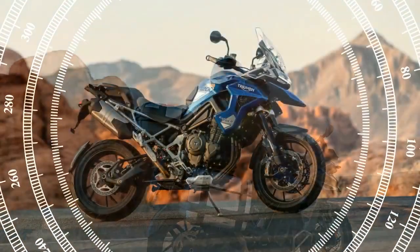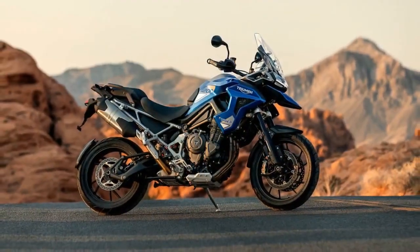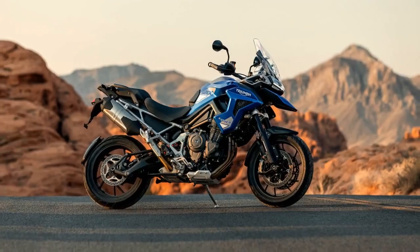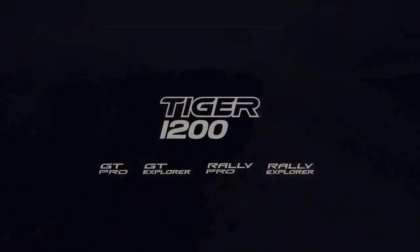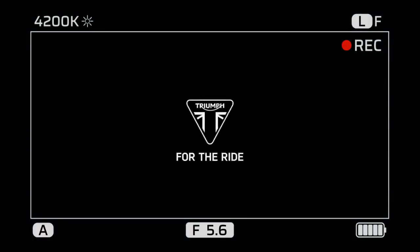The Tiger 1200 Rally Explorer rides on tubeless spoked wheels — 21-inch front and 18-inch rear — while the GT Explorer is equipped with cast aluminum wheels, 19-inch front and 18-inch rear.